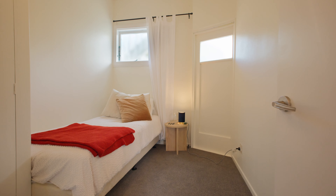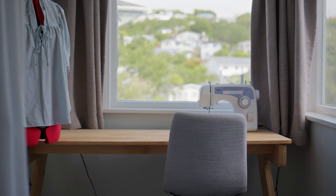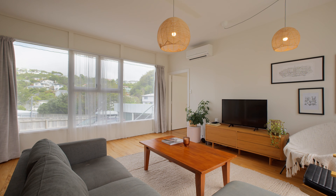This home boasts two bedrooms with built-in wardrobes, with an option of a smaller third bedroom or nursery that can also serve as a study or hobbies room.